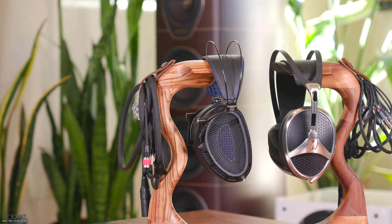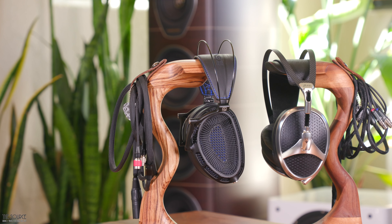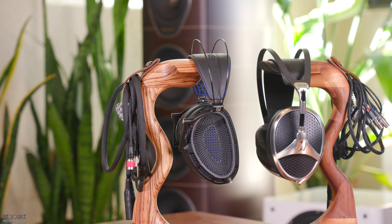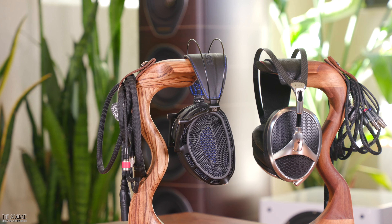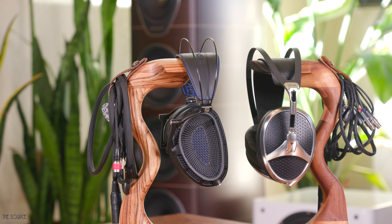However, if you already own a neutral bright forward-sounding amp, I recommend looking at the Expanse or the Meze Elite. If you have a warmer solid state or tube amp that could use a bit more forward mid-range definition and clarity, the LCD-5 would likely be a superb synergistic match.